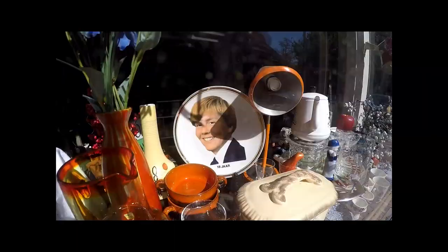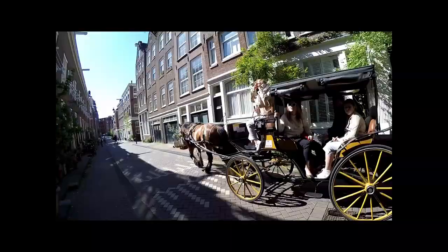Hi and welcome back to Amsterdam. I thought this time I'd better come and check out the Jordaan and see what's going on here. I've got an appointment — I have to go to the dentist, but shh, don't tell anyone. Anyway, whilst we're here, I thought on this nice sunny day let's just take a little walk around, take some shots and have a look at some hidden hoffjes. So you want to come and have a look?